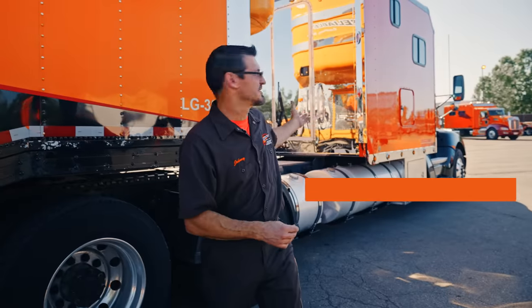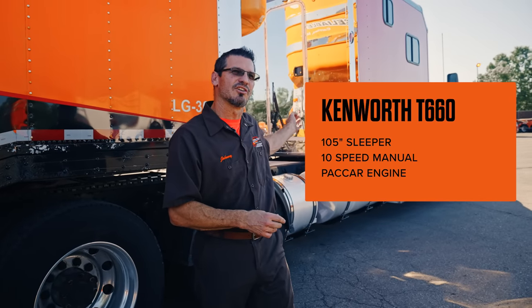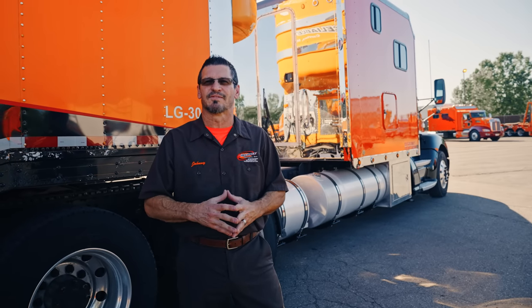My truck model is a Kenworth T660. It has a 105-inch sleeper on it. It's changed the way we do things on the road — we don't have to stop and eat as much at the truck stops. My wife is able to make food inside the truck. We have a coffee maker, I have my printer. It's just set up like a home. It's like a small RV for us, really.